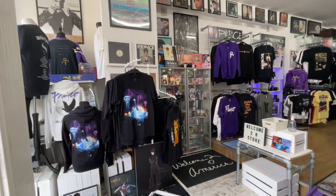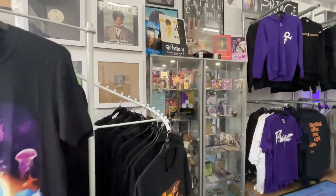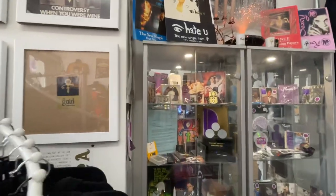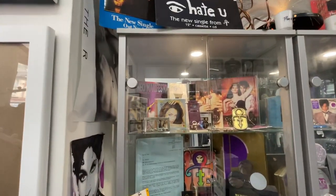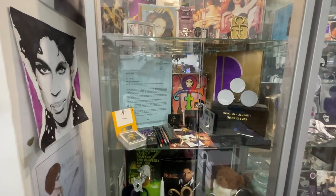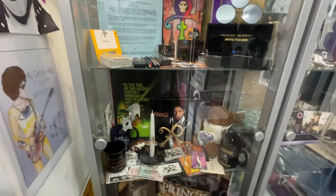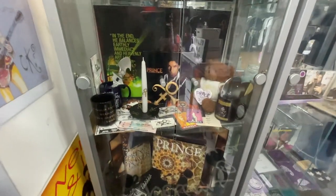Looking over on this side, we've got some t-shirts and hoodies here. This cabinet in this corner is things that are just on display — vintage things, things of interest. There's a floppy disk there for the print symbol when it was first launched into the media. All these sort of things, we're going to give you a closer look at over time.